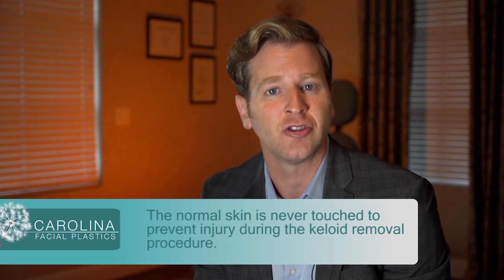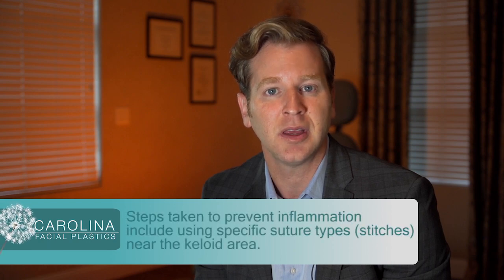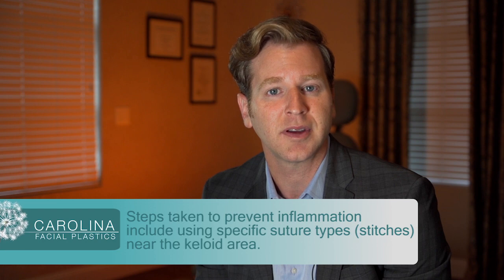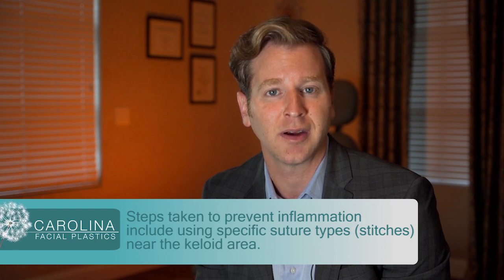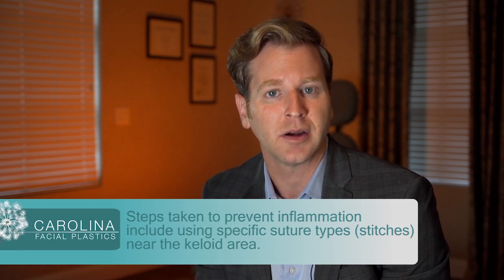During the surgery, you want to prevent any inflammation in the keloid area. That's why it's important to use a very specific type of sutures or stitches in the area to prevent any inflammation. Those stitches need to come out about a week later.